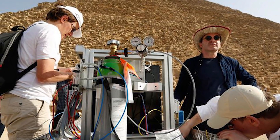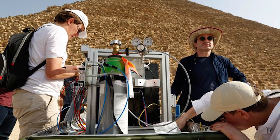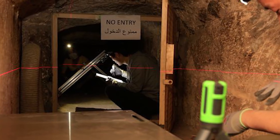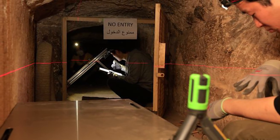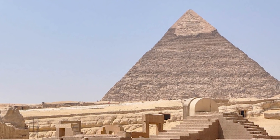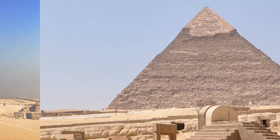The Heritage Innovation Preservation Project has been working with Cairo University and the Egyptian government to scan the Great Pyramids in Giza — yes, scan them. As we know, the pyramids are one of the great wonders of the world and have been around for thousands of years. Historians have taught us that these huge structures were built to house important people from the ancient world, such as pharaohs.